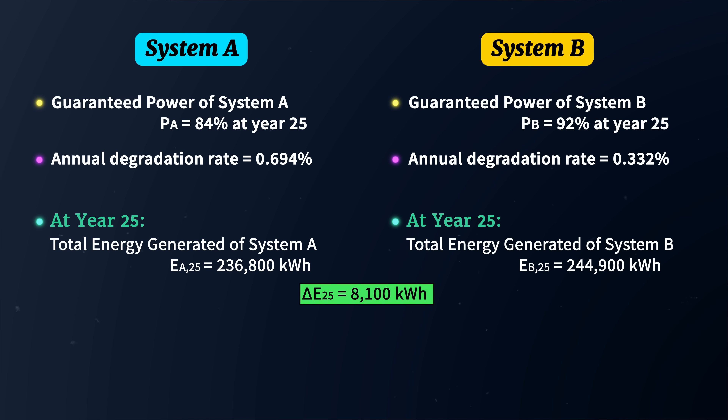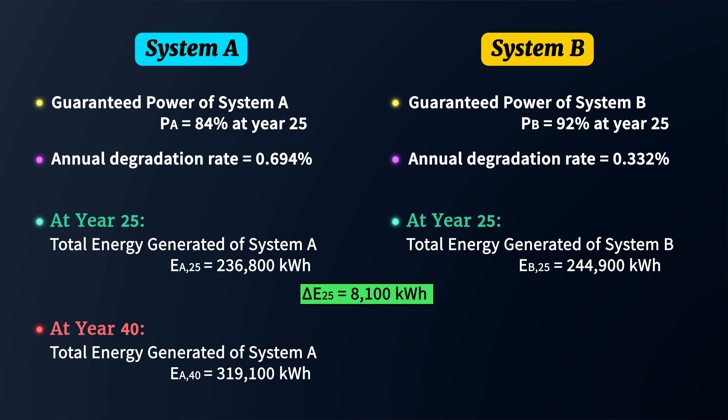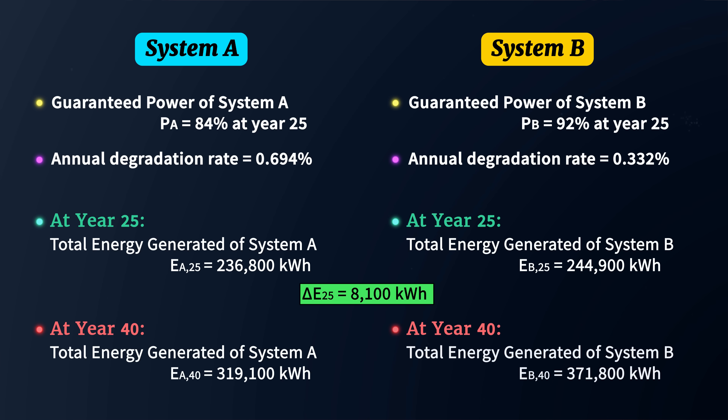If we extend this out to year 40, the gap becomes even more dramatic. By year 40, system A will have generated roughly 319,100 kilowatt hours, while system B will have produced roughly 371,800 kilowatt hours — a staggering 52,700 kilowatt hours more than system A. And remember, these systems were identical in every single way. The only difference was a mere 0.362% in their annual degradation rates.